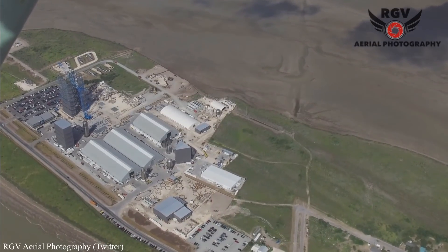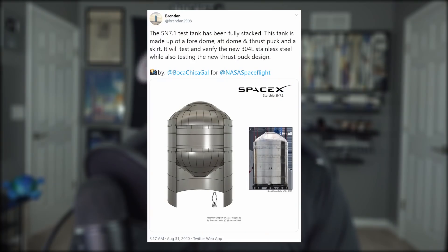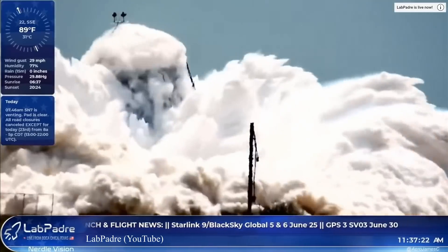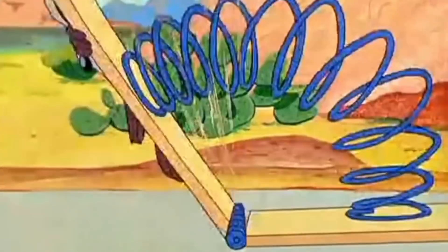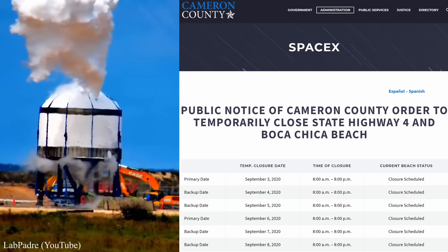SN5 and SN6 may do additional hops before SN8 heads up to 20 kilometers in altitude. But next up is SN7.1, a 304L stainless steel test bed — it won't fly in the traditional sense. Instead, it will be cryo-tested to failure on Sunday if the schedule holds. The proto-tank is built and its stand is on standby.